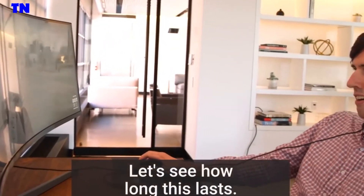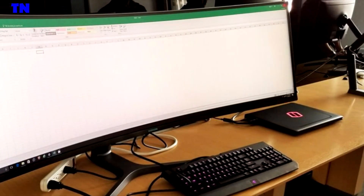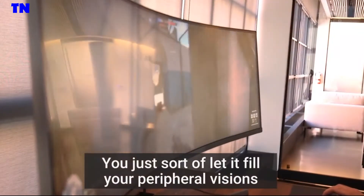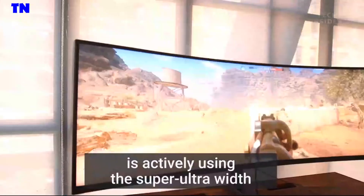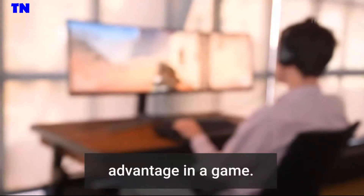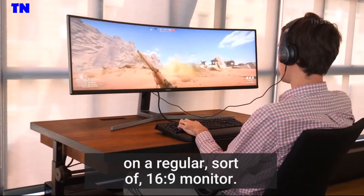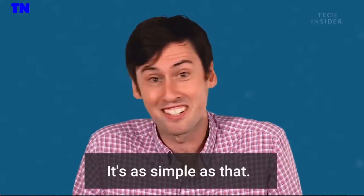We're retaking the objective. Let's see how long this lasts. There are two things that come to mind when it comes to video games. One is the passive sort of peripheral vision thing — you just let it fill your peripheral vision and it really sucks you in a little more. The other thing is actively using the super ultra-wide on either side to your advantage in a game. You could see an enemy on the screen where you would never have seen one before on a regular 16x9 monitor. You just have extra real estate — it's as simple as that.